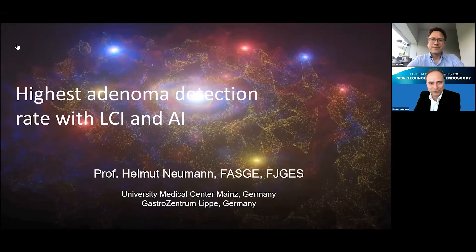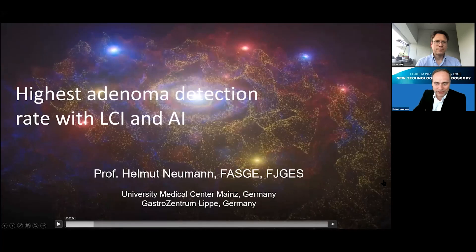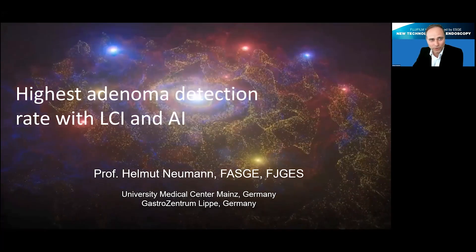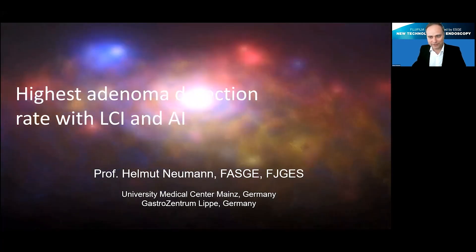Thank you so much, Oliver. I have to thank the ESGE and Fujifilm for this great opportunity to give this talk about achieving the highest adenoma detection rate with LCI and AI. As Cesare and Oliver already mentioned, today we have the great pleasure of talking about Fujifilm's new technique called CAT-Eye — computer assisted diagnosis — which now has a CE mark device approved for both detection and characterization of colorectal polyps. This is extremely exciting for us.